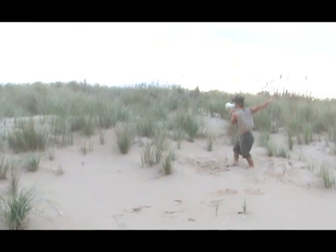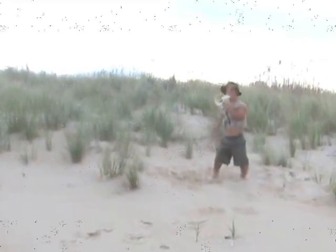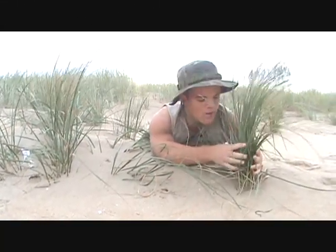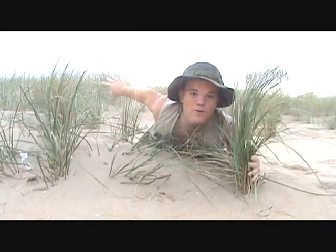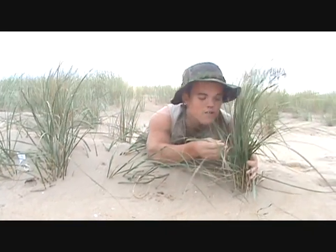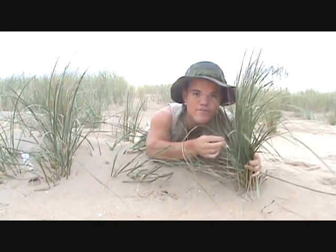These dunes in the front are called the frontal dunes. Look at this beautiful specimen here — it's American beach grass. With its roots, it holds the sand and helps build up the dunes behind me. It's so green and lush; photosynthesis takes place in every leaf.